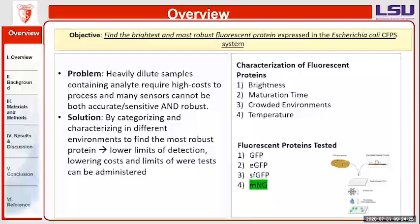The four different types of fluorescent proteins I tested were GFP, EGFP, SFGFP, and mNeonGreen (MNG). As we'll see later, MNG was actually the best of all four proteins.